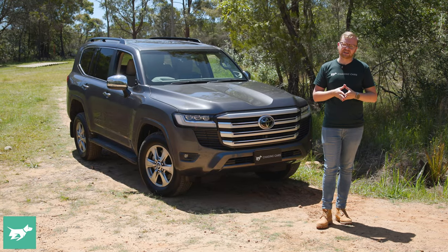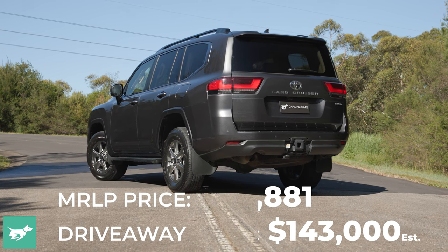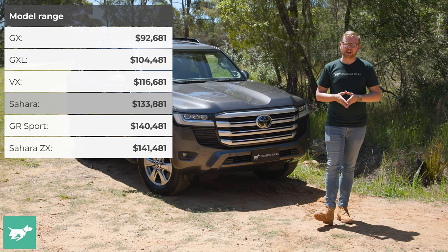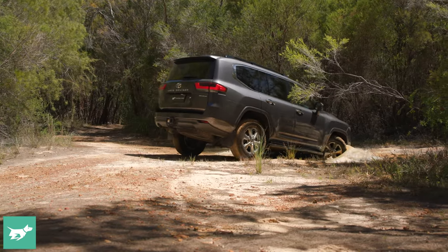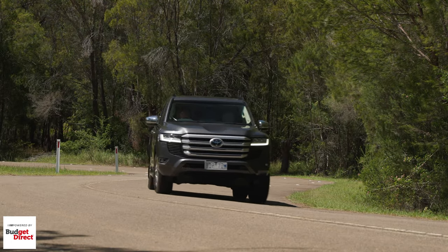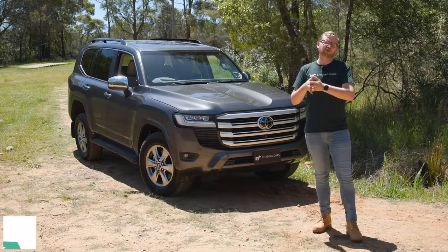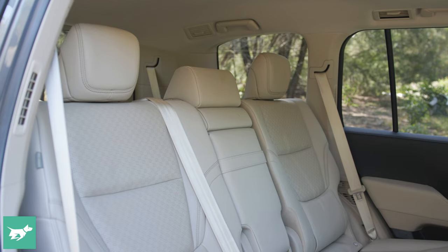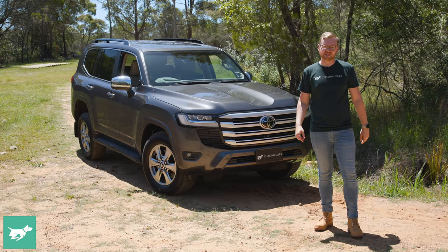The Sahara next to me here is over $140,000 drive away. Is it the trim grade to buy or is there better value to be found? We're going to test everything about the car today — take it off-road, test it from 0 to 100 with its new V6 diesel, test the braking from 100 to 0, drive on the blacktop, and check out the three-row interior of this graphite grey Sahara with the beige leather interior.